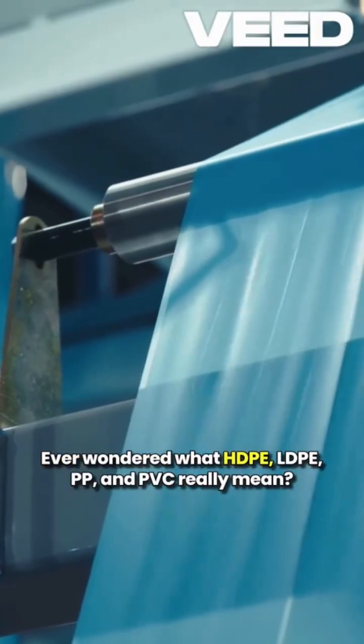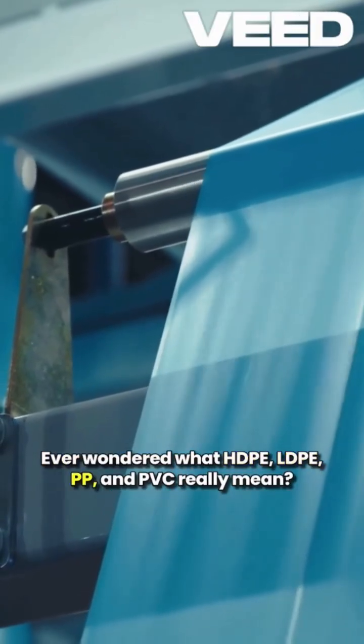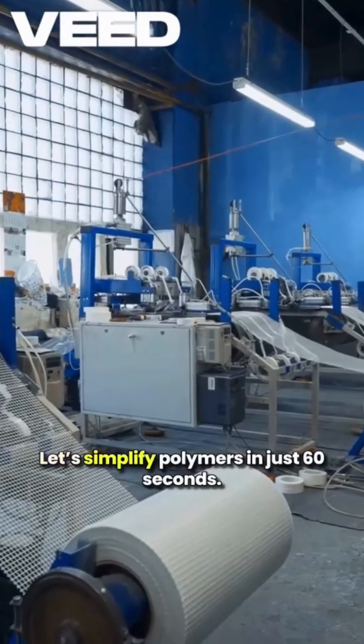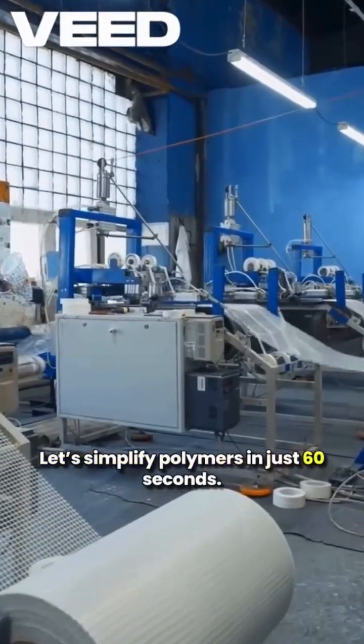Ever wondered what HDPE, LDPE, PP and PVC really mean? Let's simplify polymers in just 60 seconds.